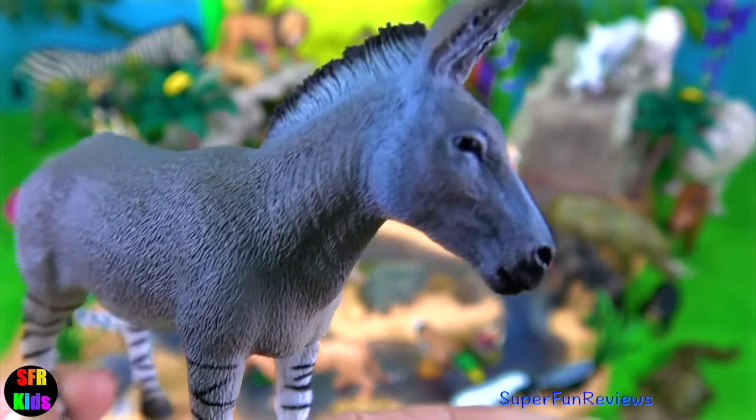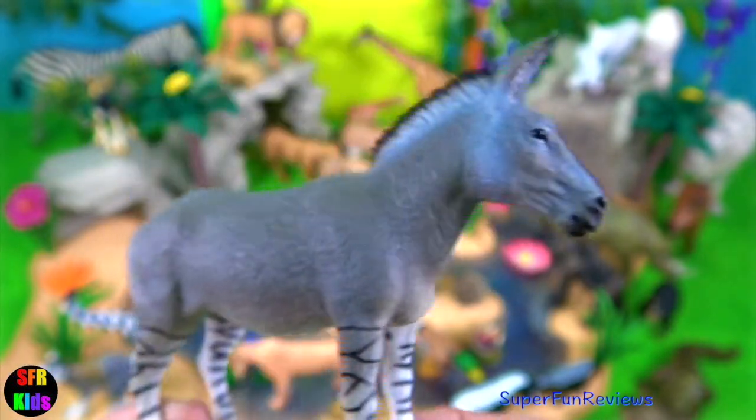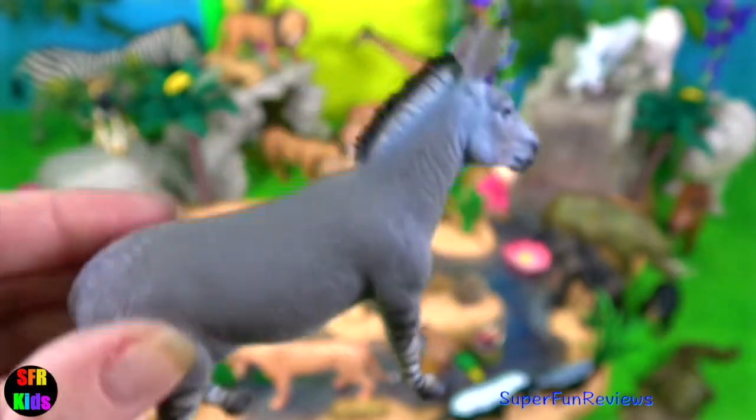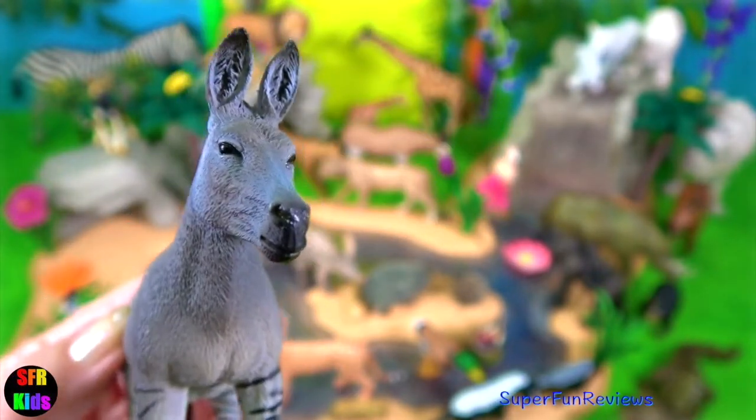The African wild ass is the smallest member of the horse family. It lives in rocky, dry desert areas. It has grey fur on its back and white fur underneath. The legs of the Somali wild ass are covered with black bands.